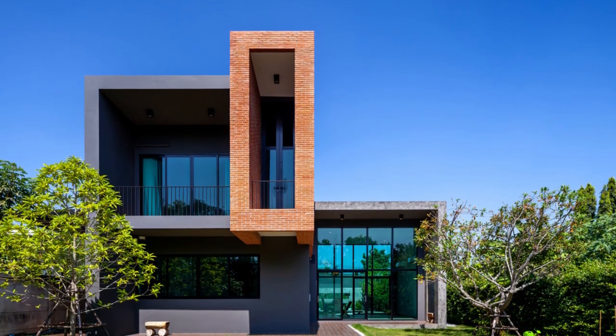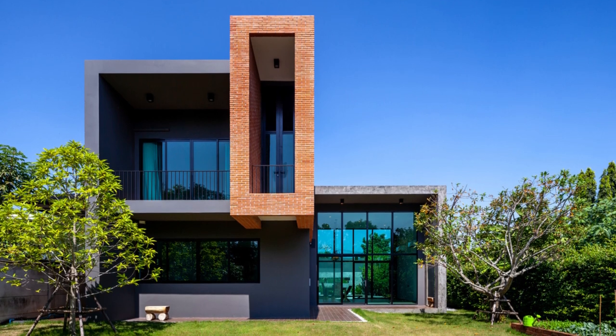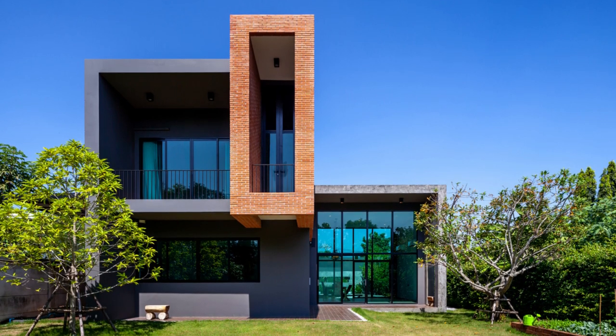With the objective and site condition, the architects came up with the idea of the TUBE house — the wind tunnel — that unites the brotherhood and family together while concerning the environment of the site.